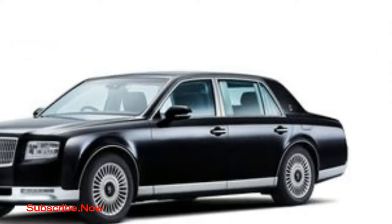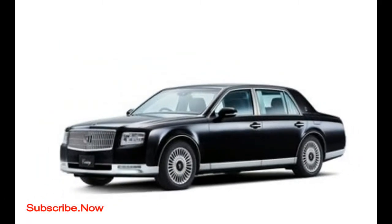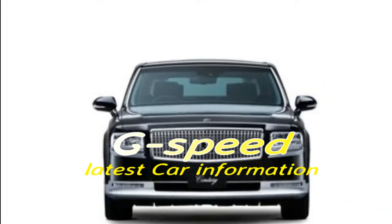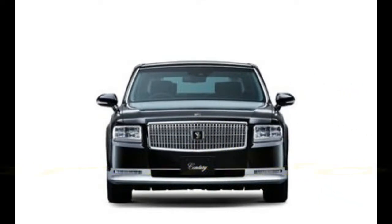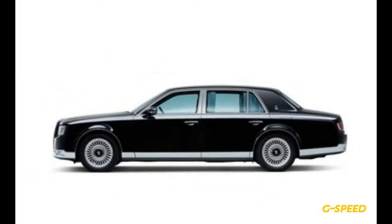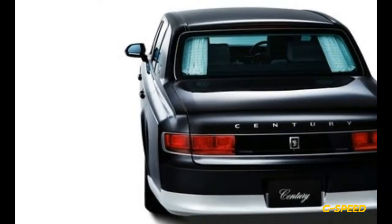Half a century after Toyota showed off the original Century luxury car at the 1967 Tokyo Auto Show, the Japanese automaker will be taking the wraps off the all-new third-generation Century at the 2017 show later this month. This is the model's first redesign in more than two decades.